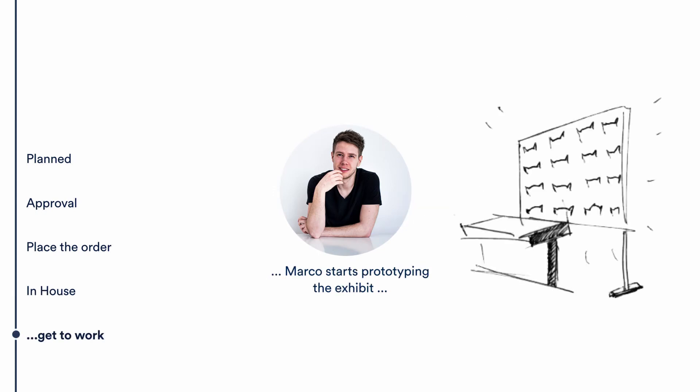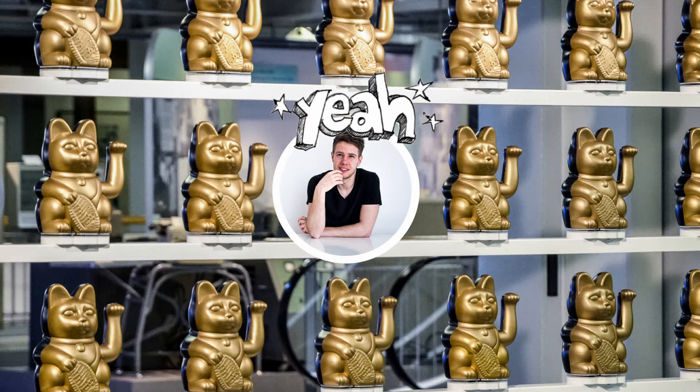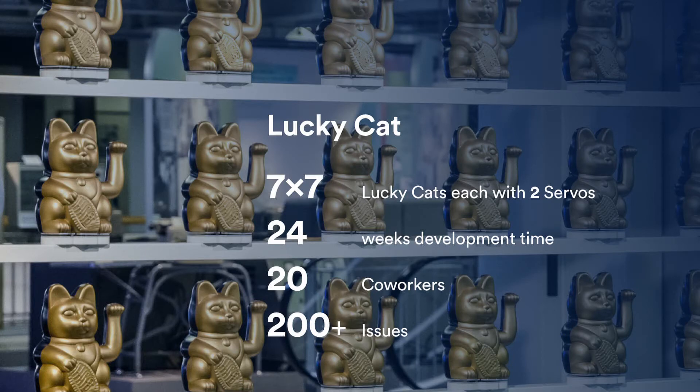Marco can now start working on his exhibit — assemble it and be happy, because getting the expenses approved was nearly effortless. The project manager is happy because they know exactly what time and money was spent. The lucky cat exhibit is actually real — we built it with 49 cats, each driven by two motors, with a total development time of 24 weeks involving a team of 20 co-workers. This single exhibit generated 200-plus issues in Jira — half of them procurement tickets like washers and bolts, and the other half workshop tickets, CNC milling tickets, and so on.